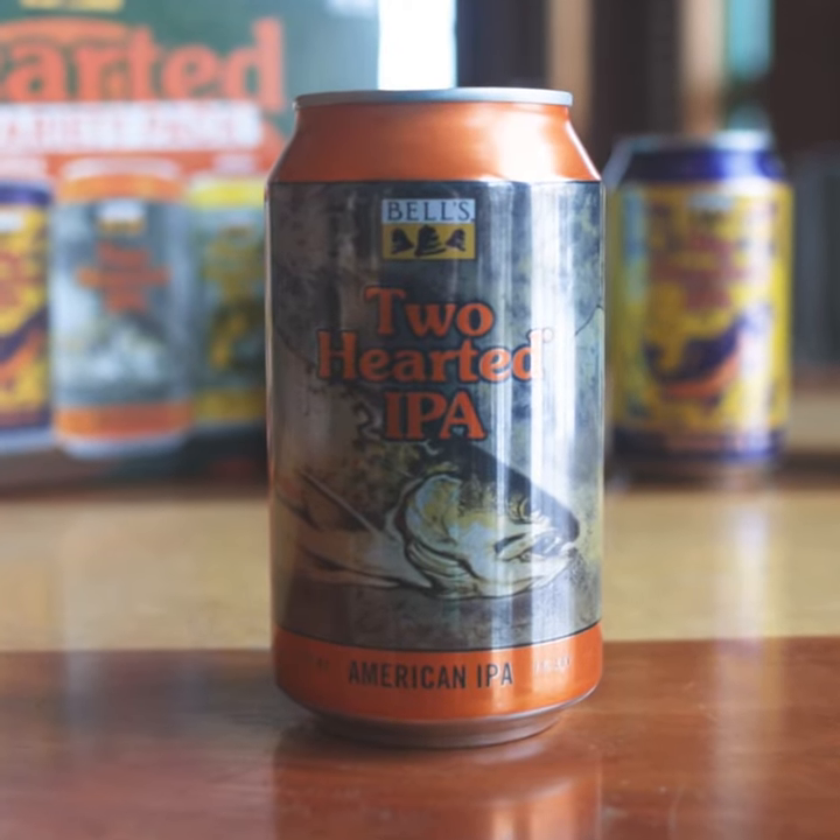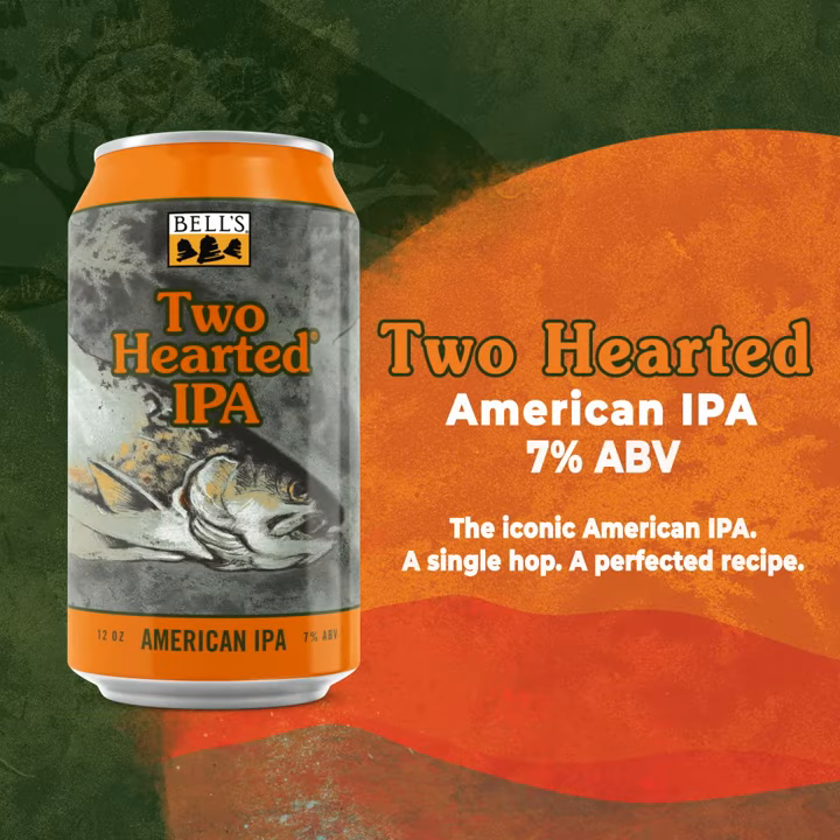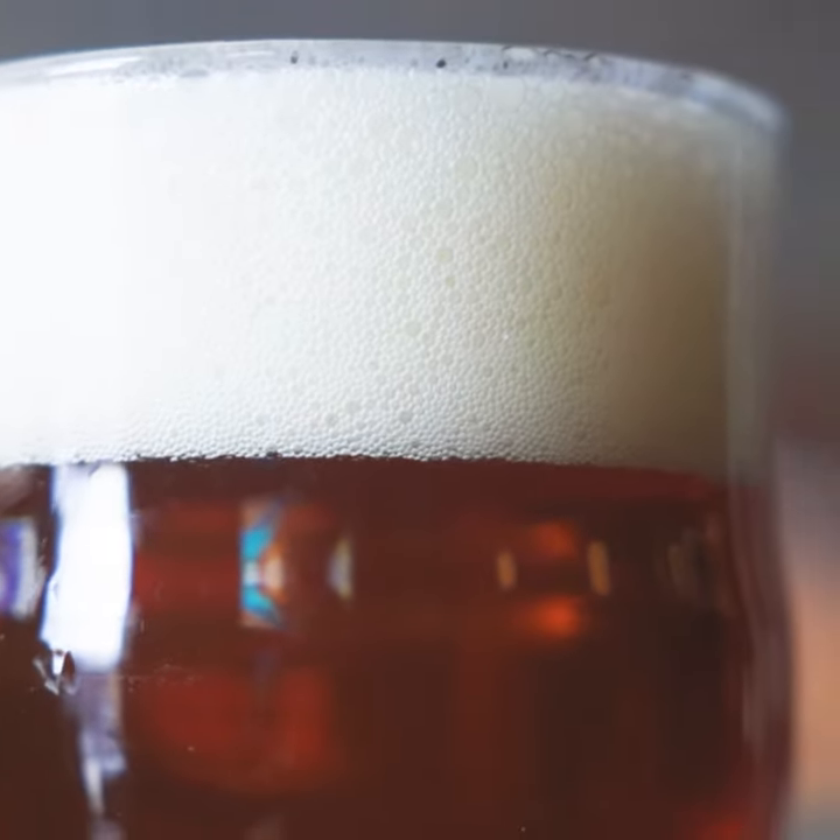Two Hearted — classic American IPA, brewed with 100% Centennial hops. Obviously the flagship beer of our brewery, and a beer that we're so proud of and continue to be proud to make.